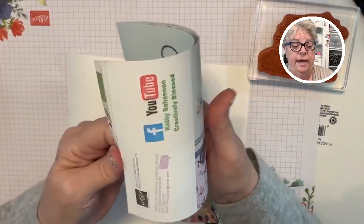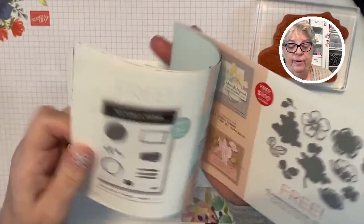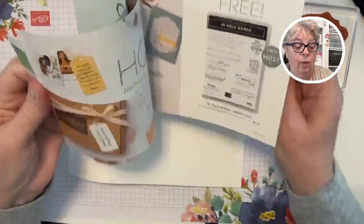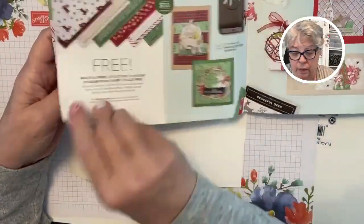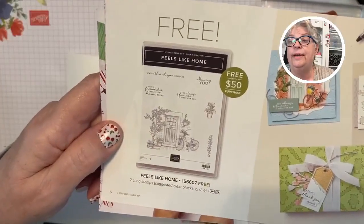Here it is — 'Feels Like Home.' This is the set; it's free, it's a freebie with a $50 purchase, and to my knowledge it's ready and waiting for you.